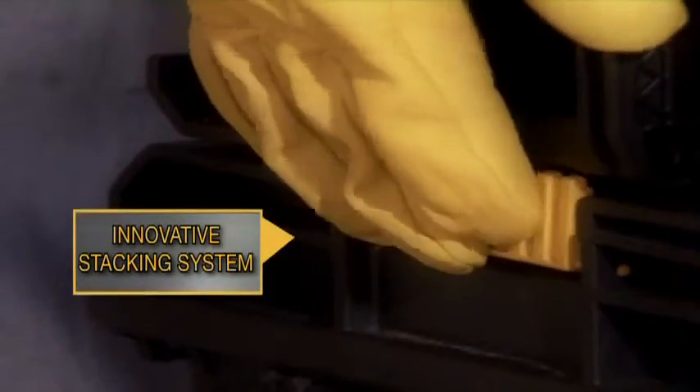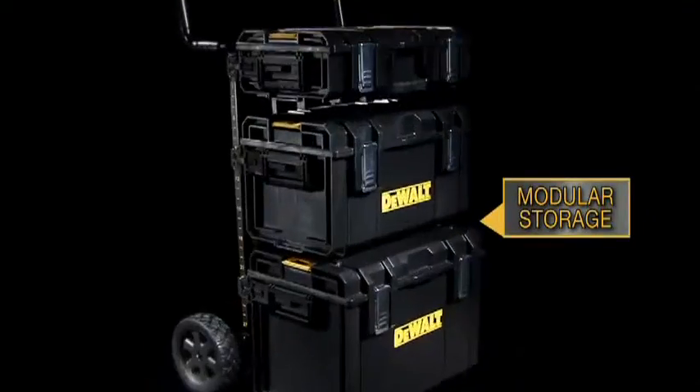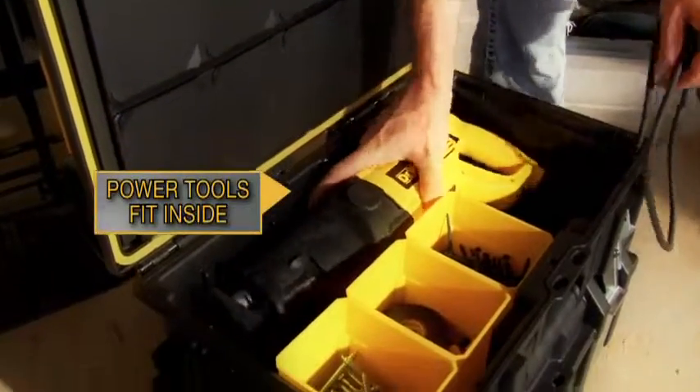Innovative and durable stacking system, featuring plenty of vertical storage and modular compartments, with room for your power tools.